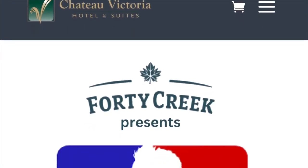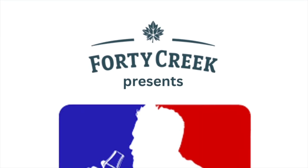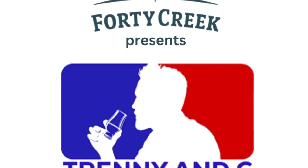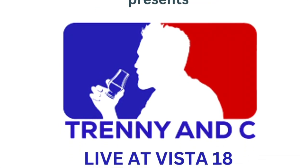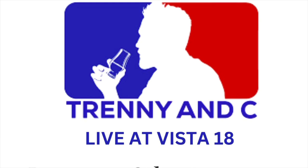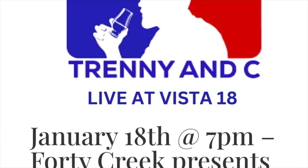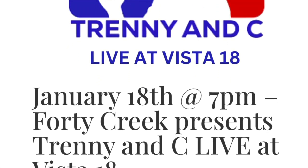Hey everybody, we'd love for you to join us at our first ever in-person event: 40 Creek Presents Trenny and C, live at Vista 18 at the Chateau Victoria Hotel and Suites, January 18th, 7pm. We are going to have some great whiskey, some food, and some drink-o-plink-o. We're going to do it all live in person with you, so click the link in the description to get your tickets. Thanks!